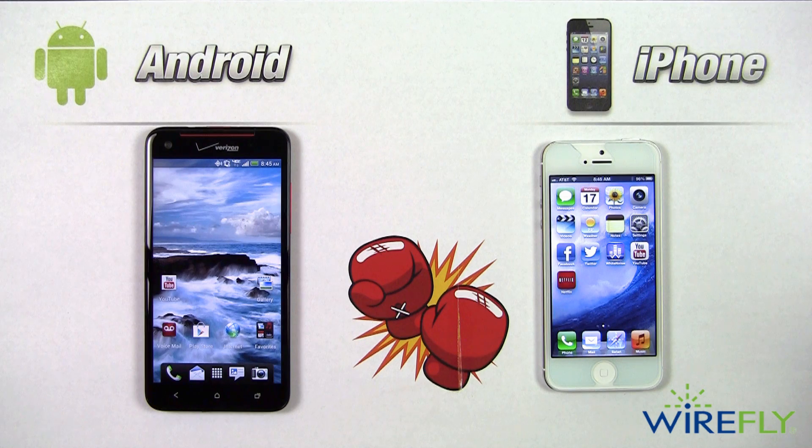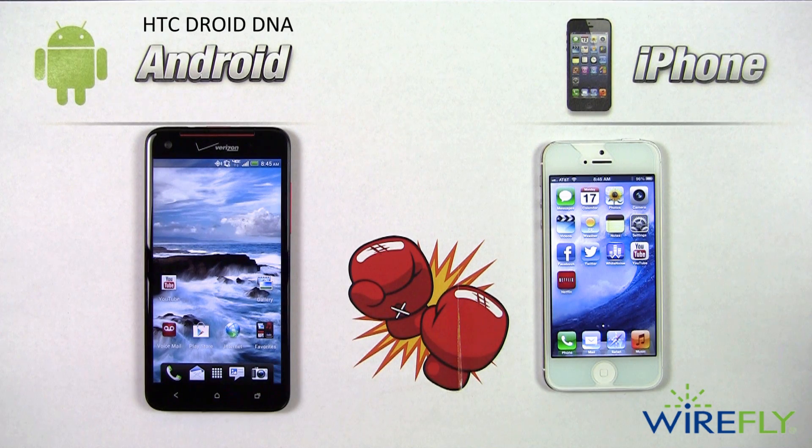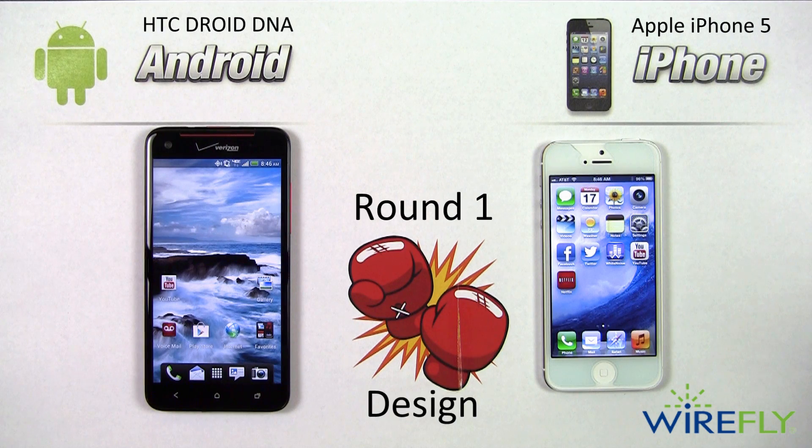Hi everyone, Scott Lewis here for Wirefly. Today I'm here to bring you a cell phone smackdown between HTC's Droid DNA and Apple's iPhone 5. We're going to be going through three different rounds: the first round is design, the second round is about the camera, and the third round is about the specs. So let's dig into round one, the design round.